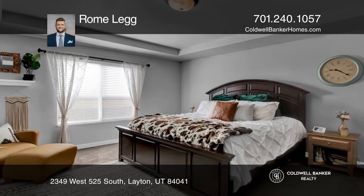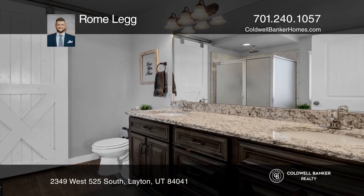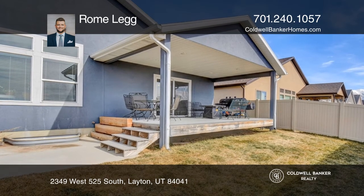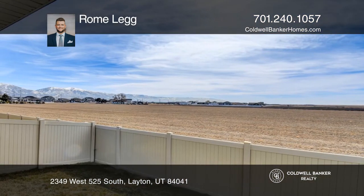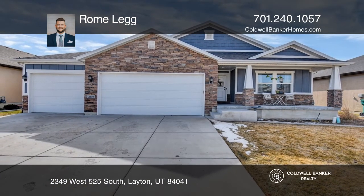Entertain on beautiful shaded evenings on your back deck, with no neighbors immediately behind you in this super quiet neighborhood. Finish the basement to your heart's desire and make this house your home. Roamleg wants to help turn your dreams into a reality — give him a call today.